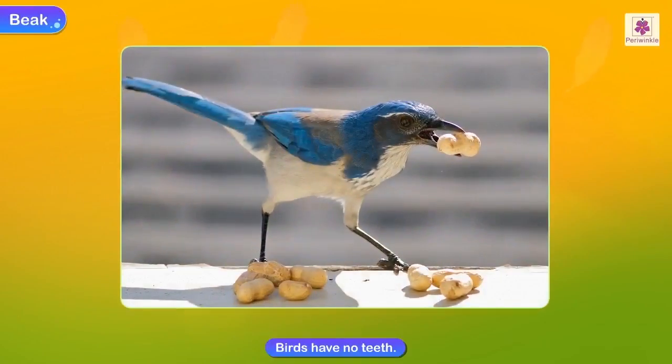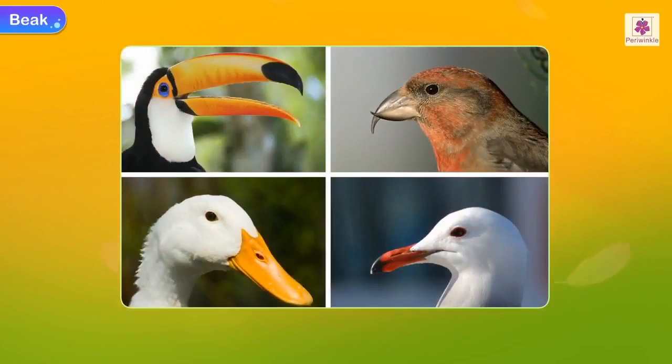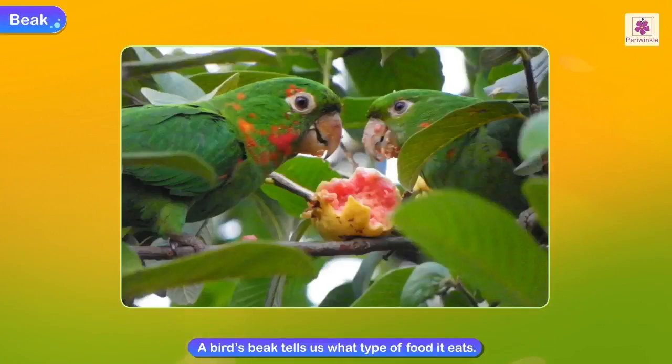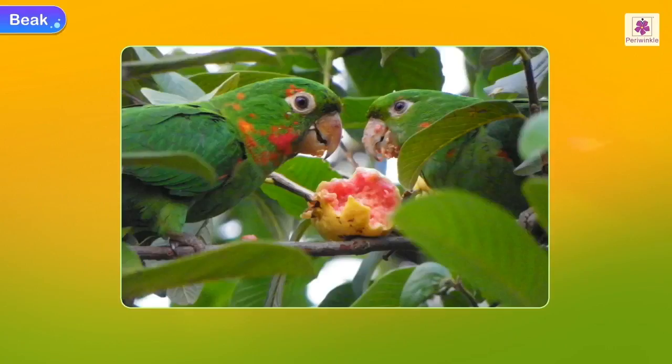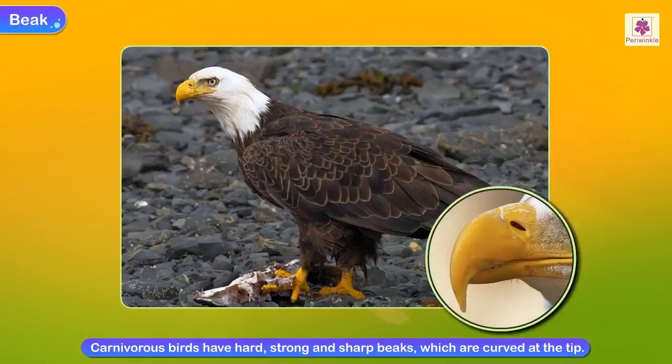Beak. Birds have no teeth and do not chew their food. The food they eat goes to the stomach, where the strong muscles of the stomach grind the food. Different kinds of birds have different types of beaks. A bird's beak tells us what type of food it eats. The meat-eating or carnivorous birds have hard, strong and sharp beaks which are curved at the tip.